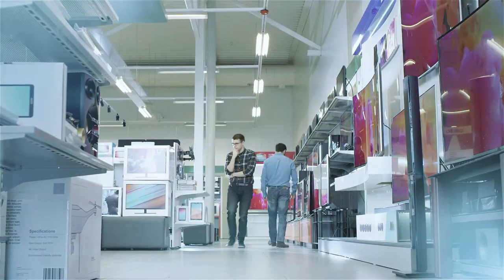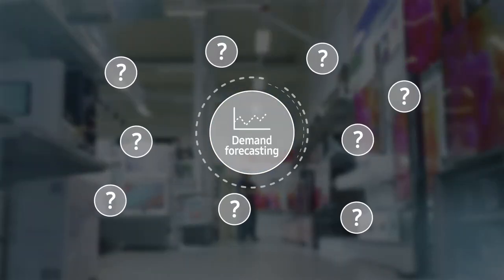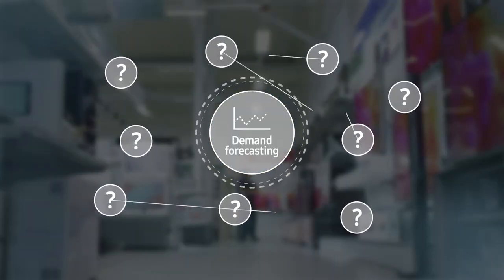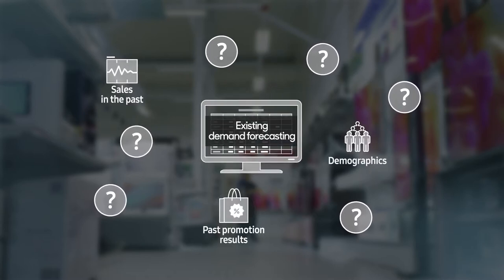Accurate demand forecasting requires modelling to analyse the numerous factors that affect sales and their complex correlation. The lack of such an analytics model revealed the limitation of existing demand forecasting.